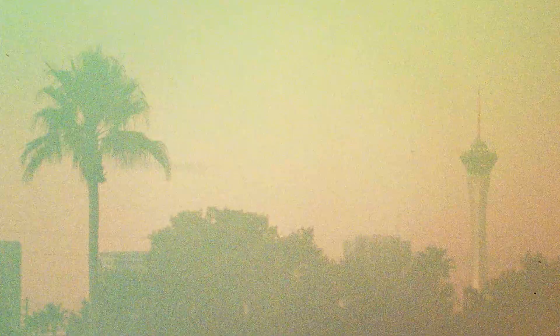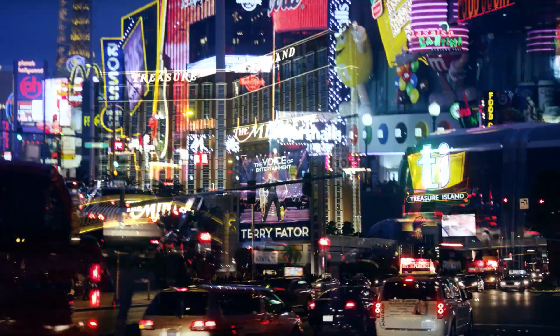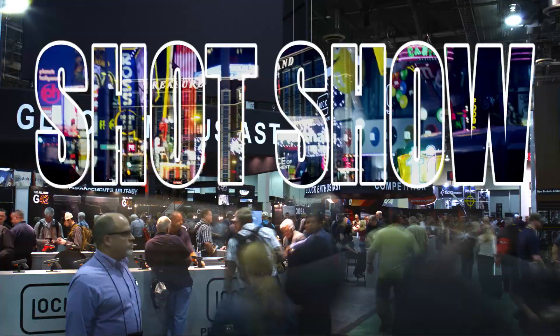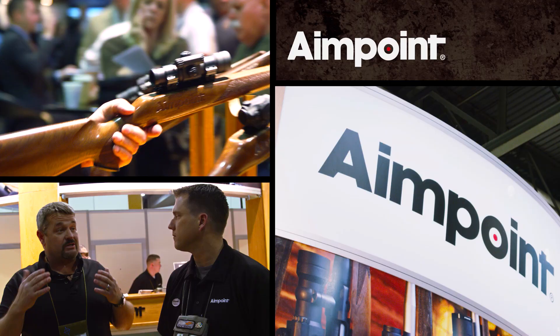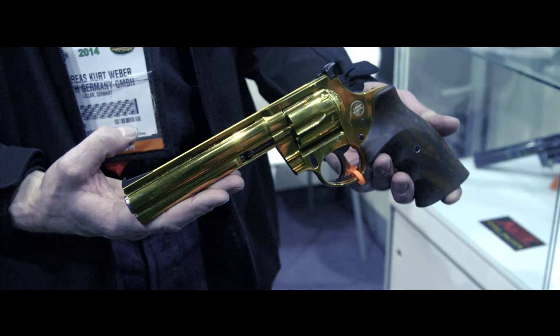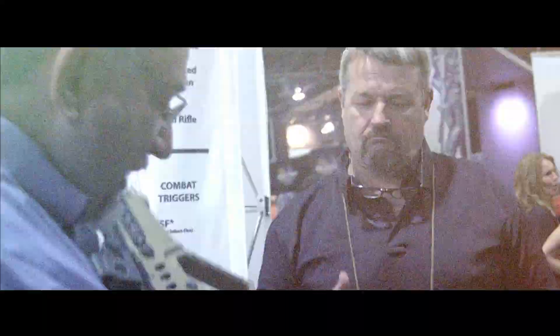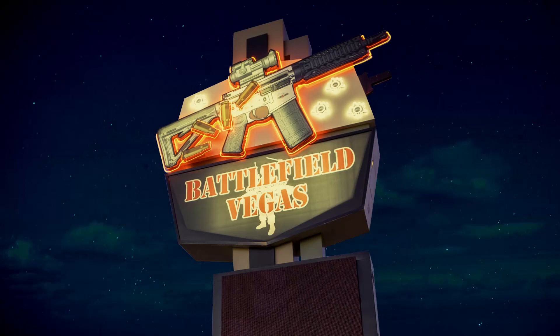Welcome back fans to the Vickers Tactical show. We got a really cool segment for you today. Back in January of 2014, the crew and I flew out to Las Vegas for the 2014 SHOT Show. We got to check out booths like Geissele, Aimpoint, Blue Force Gear, Schmidt & Bender, and H&K. While we got to see some amazing stuff during the show, I could not help but get some trigger time out in Sin City, so we linked up with the crew over at Battlefield Vegas — a one-of-a-kind shooting range right there in the neon jungle.